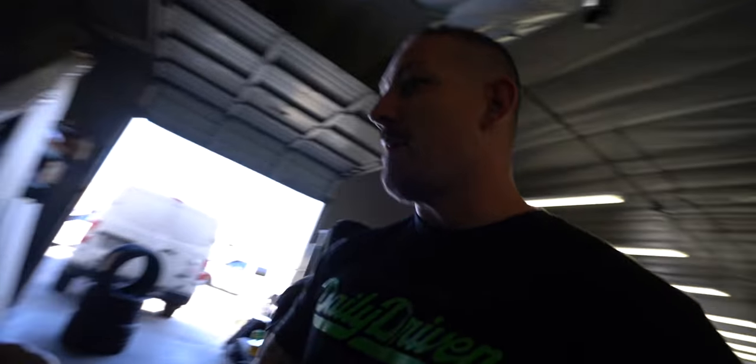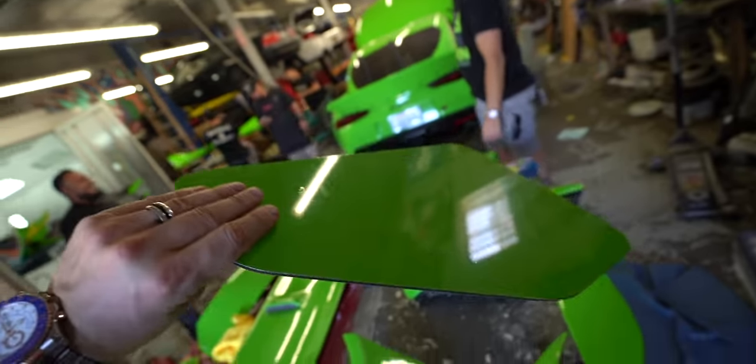You gotta give me some props because the wing end plates — these bad boys — I wrapped these myself. I wrapped one thing last night. I didn't wrap one, there's two of these and they're double-sided. I wrapped these.